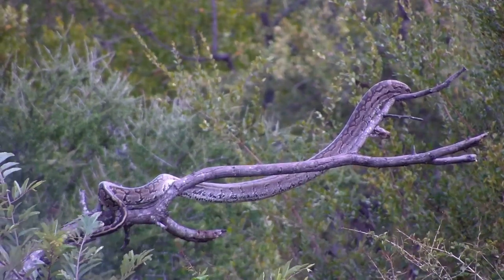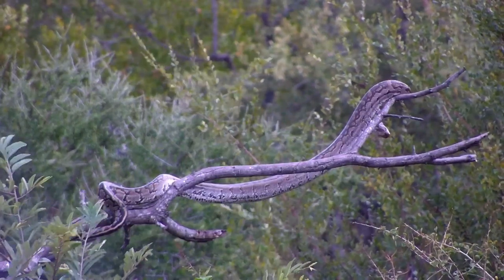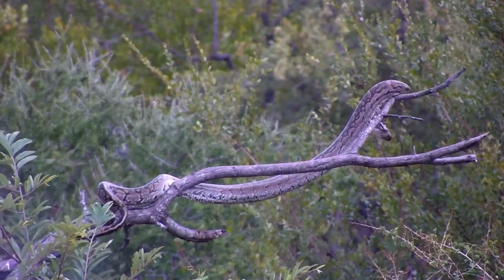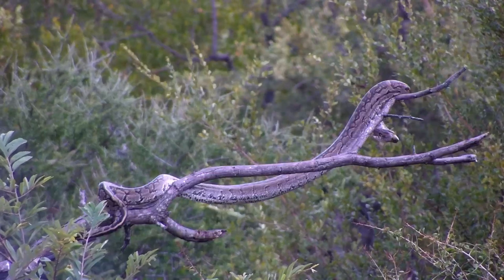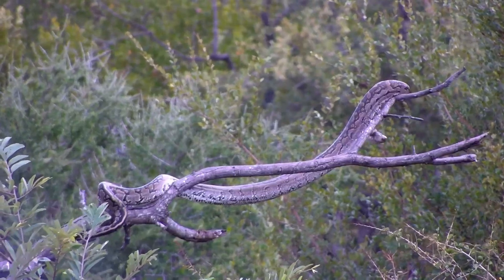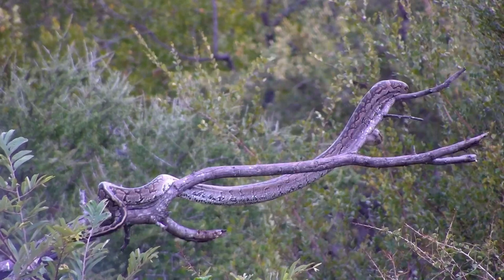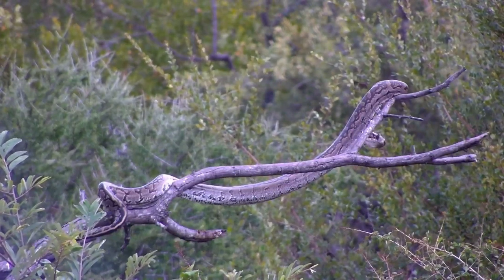Very difficult to tell in such a short time span. As you saw, that was an unbelievably rapid reaction to the little parakeet landing on the branch next to the Python, and once it got it in its jaws you can see it would utilize that constriction technique to subdue its prey.